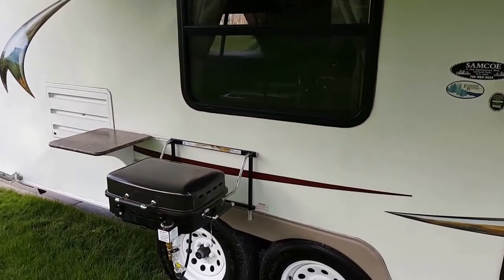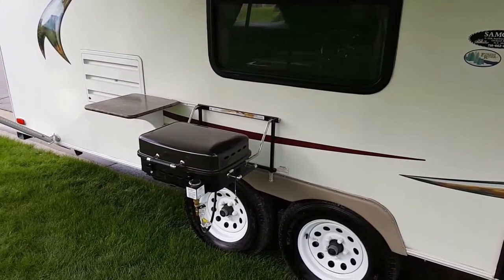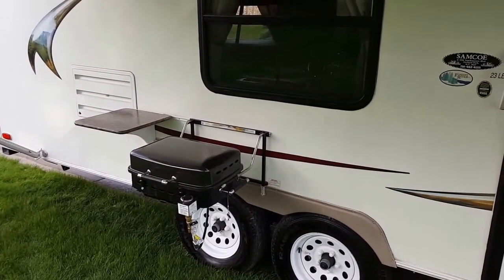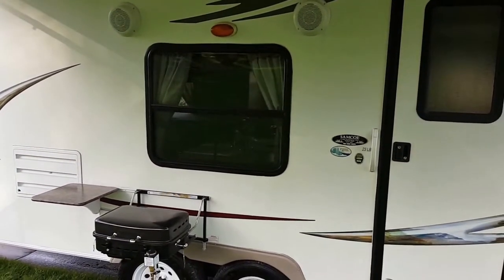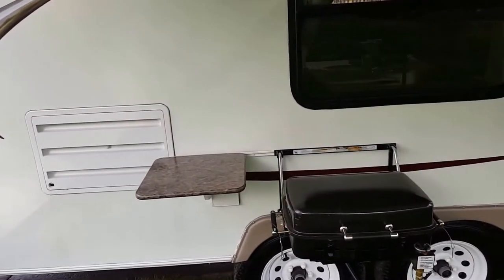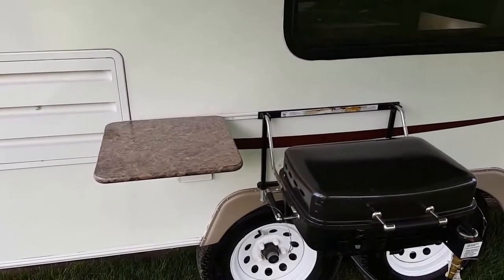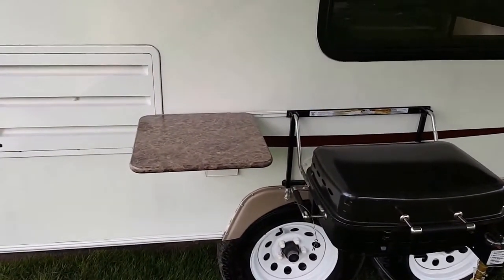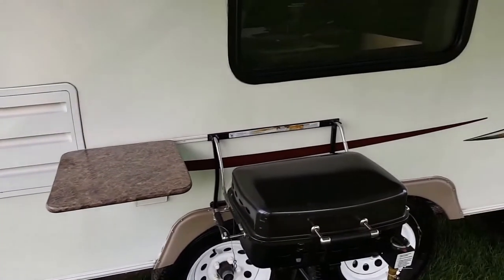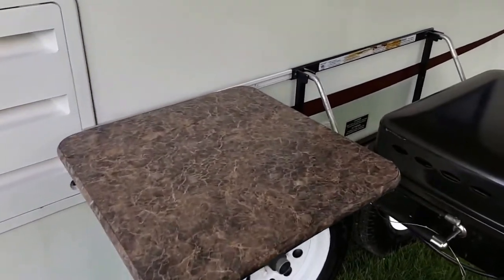We've got the convenience package which includes the sidekick grill. It's got the LP gas quick connect so you can set that right up and be grilling with gas. The beauty is you're underneath the awning, so if it's raining you can still grill. It also comes with a portable side table — great for putting your tongs while grilling, or you can bring the inside TV out here, set it up, and watch the game with the HD TV antenna.